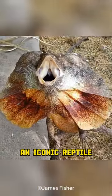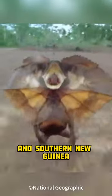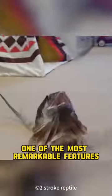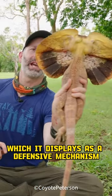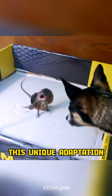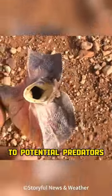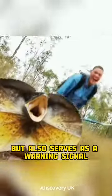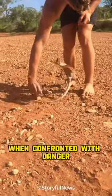Meet the frilled lizard, an iconic reptile native to the woodlands and forests of northern Australia and southern New Guinea. One of the most remarkable features of the frilled lizard is its expandable neck frill, which it displays as a defensive mechanism when threatened. This unique adaptation not only makes the lizard appear larger to potential predators, but also serves as a warning signal, deterring them from attack.